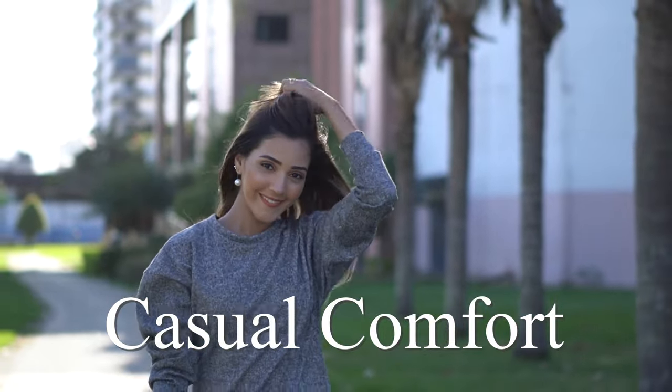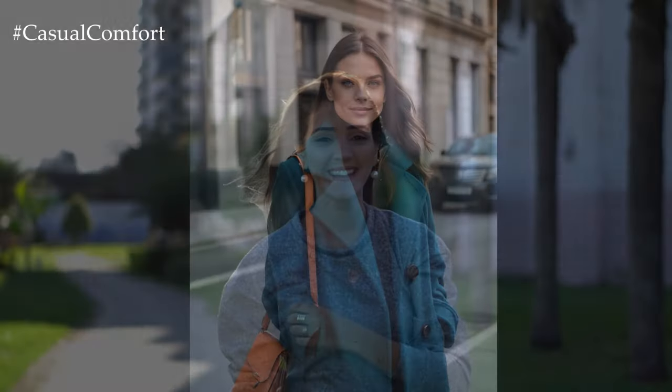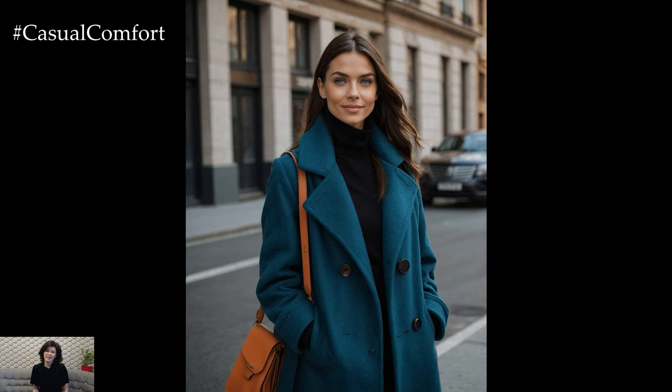Welcome to the Casual Comfort Channel where you will learn a lot of interesting and useful things for yourself. Welcome back to the channel, Fashion Lovers!